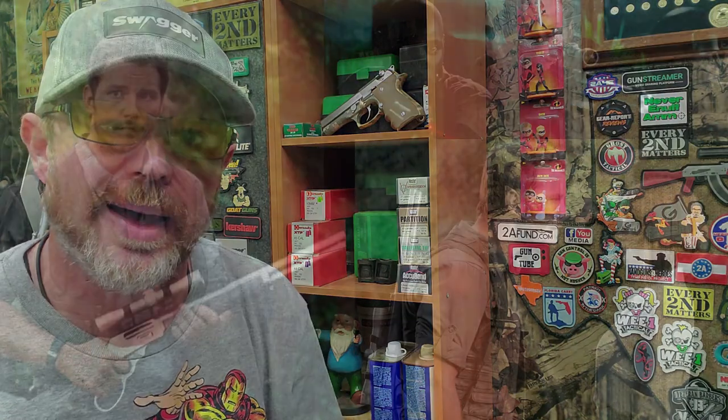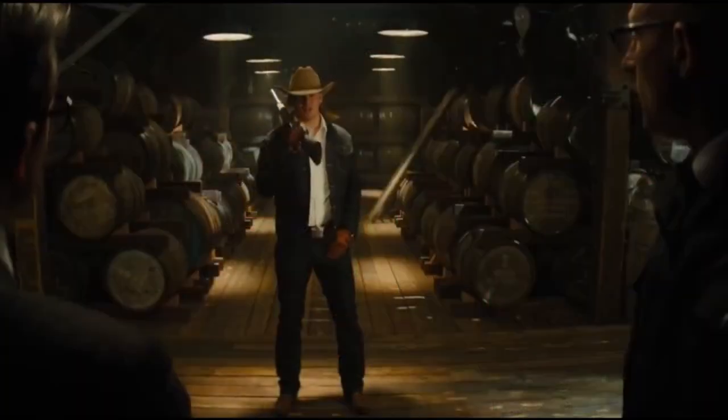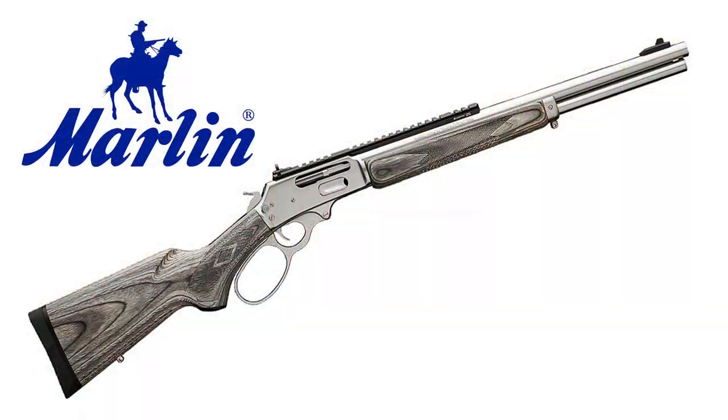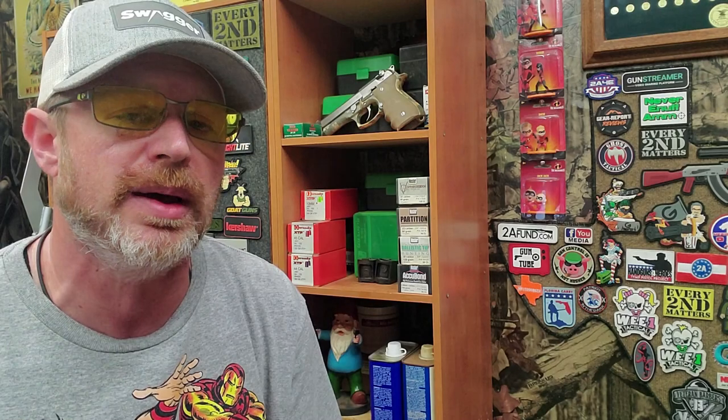Kicking off this list at number five is a rifle that has made a top five list before. You'll probably remember the Marlin 1895 SBL from the movie Jurassic World because it got a lot of screen time in that movie. However, the Marlin 1895 SBL also makes an appearance in the movie Kingsman: Golden Circle — it's the rifle carried by Channing Tatum's character. The Marlin 1895 SBL is a wicked sweet rifle and certainly worthy of making a top five list for the second time.